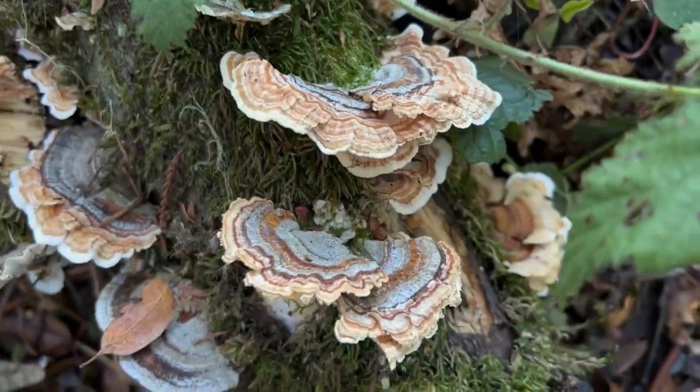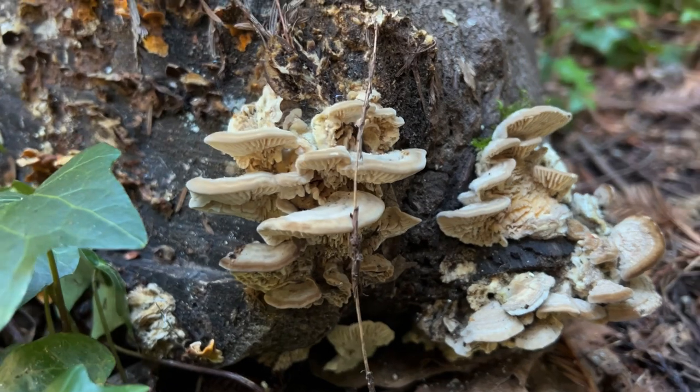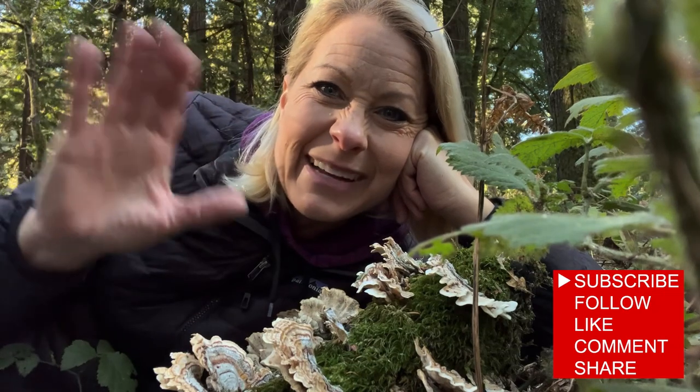All of these organisms are doing exactly what they're supposed to be doing, which is decomposing this dead and dying material so they can return the nutrients back to the soil and start the cycle of life all over again. Wow, science is so amazing. Hope you guys have a beautiful day. God bless. Bye-bye.